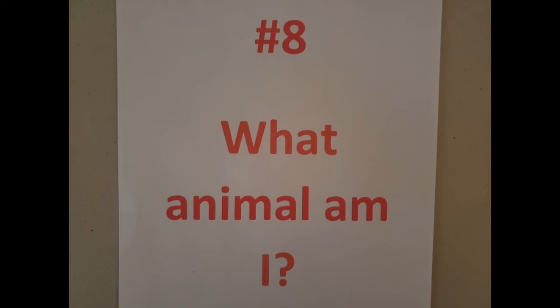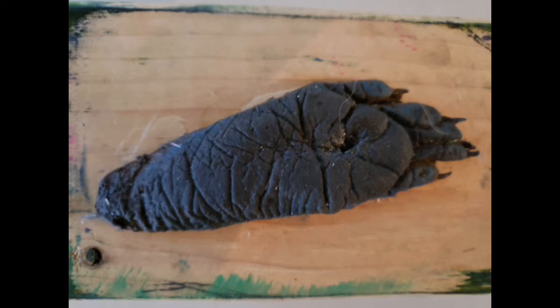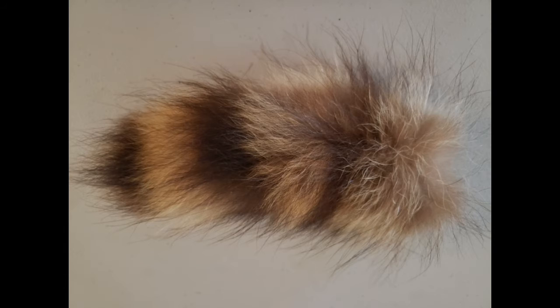Last but not least, tracking station number eight. What animal am I? I have five toes in front and in back and I like to use my long fingers to hold my prey. My back foot is longer than my front foot. I am an omnivore so I eat both plants and animals, but my favorite prey items live near water, such as this crawdad. Yum yum. I am known for wearing a mask, but I also have a striped tail.